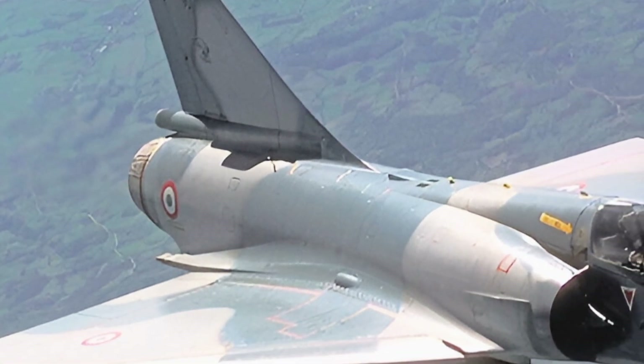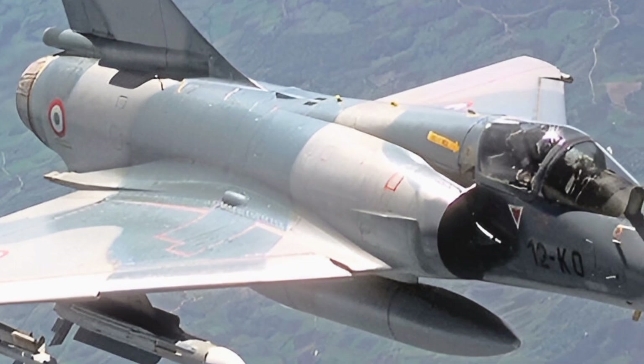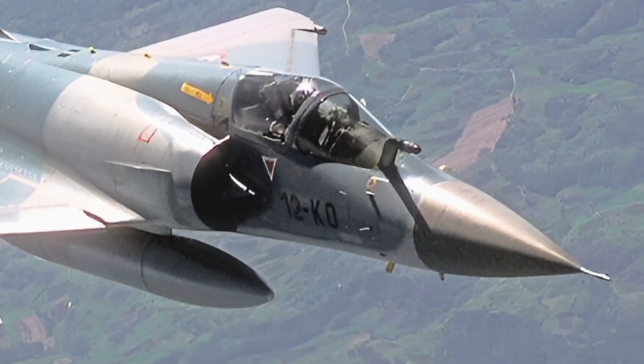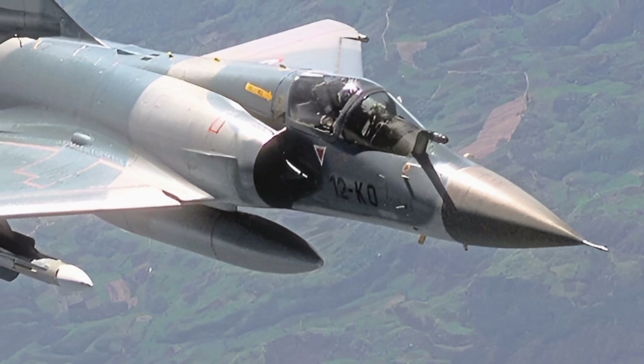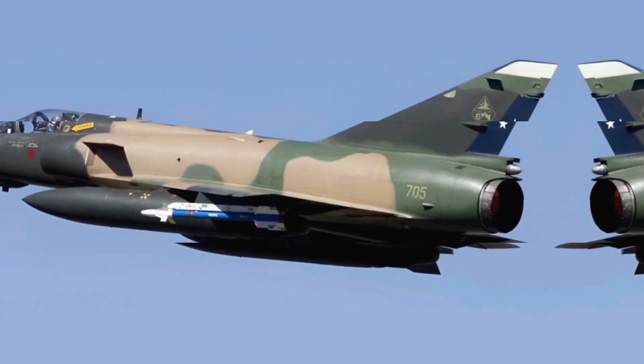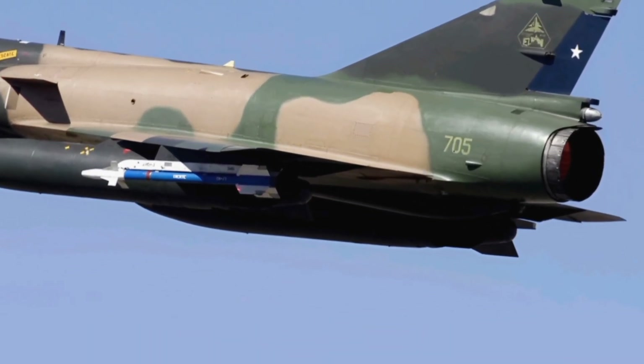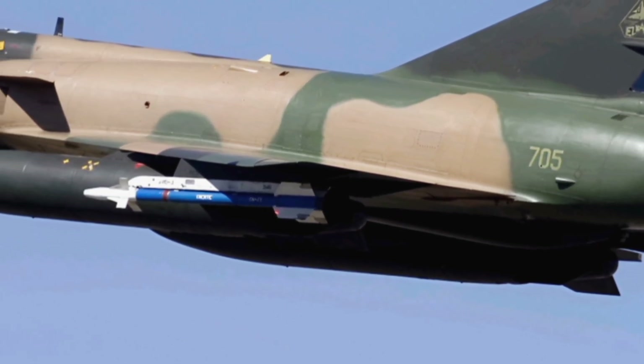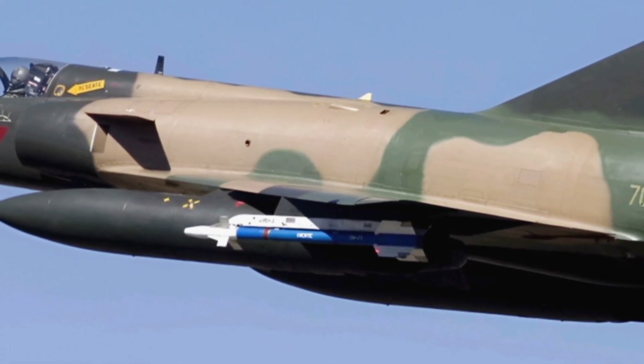That wraps up our detailed look at the 2025 Mirage 5. If you enjoyed this review and want to see more in-depth aircraft analyses, be sure to subscribe to ZK Skybound Aviation. Stay tuned for more exciting content, and let us know which aircraft you would like us to cover next. Thanks for watching, and see you in the next video.